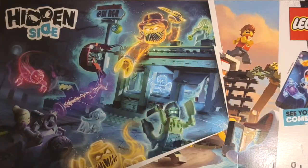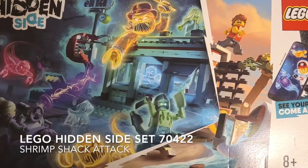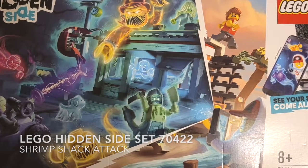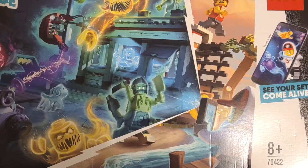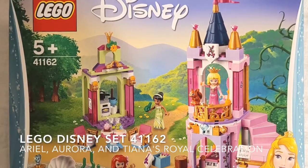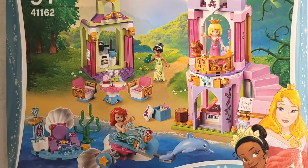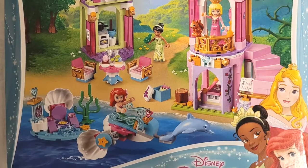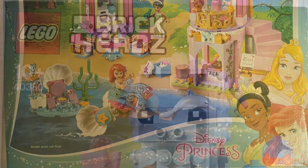We then move on to the next set, which was one I was hoping to find and luckily was able to pick up at retail price. This is Hidden Side set 70422, The Shrimp Shack Attack — such a cool set. The next set is Lego Disney set 41162, Ariel, Aurora and Tiana's Royal Celebration, and this was actually a gift from Kevin of Ironboard Toys, so greatly appreciated, my friend.